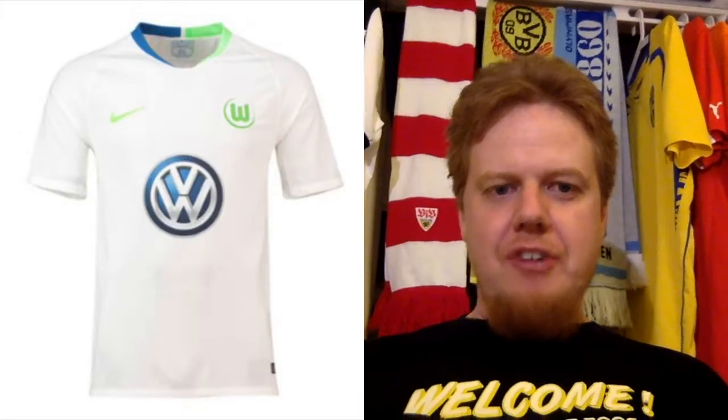The away jersey is actually a little bit nicer, although I don't understand the blue. The only reason the Volkswagen logo is blue is because it connects with the main sponsor, and that's why I actually like it here. But other than that it's very, very simple. I'm going to go a little bit higher than six.